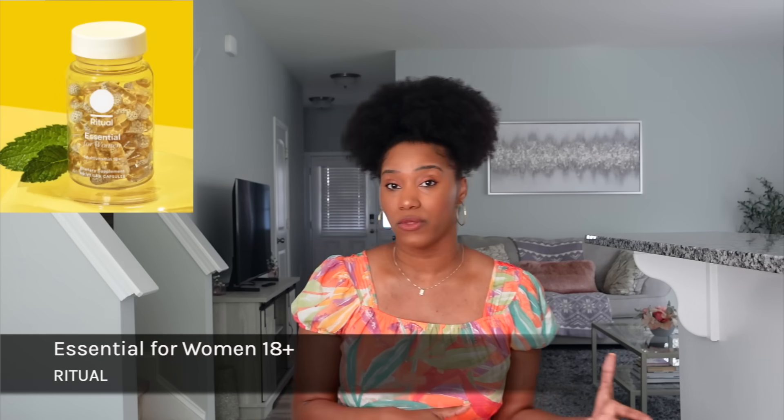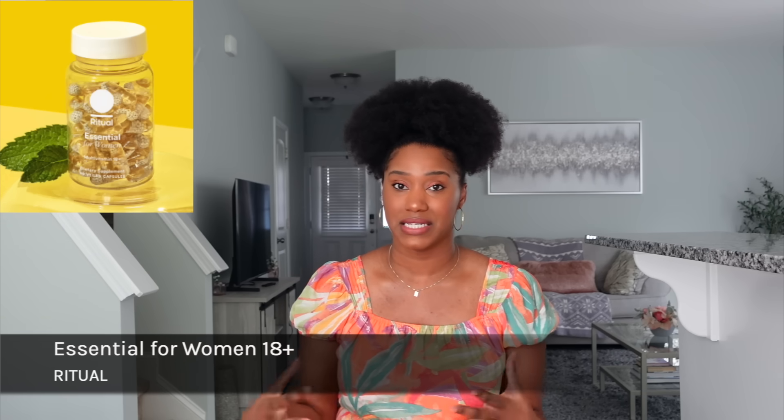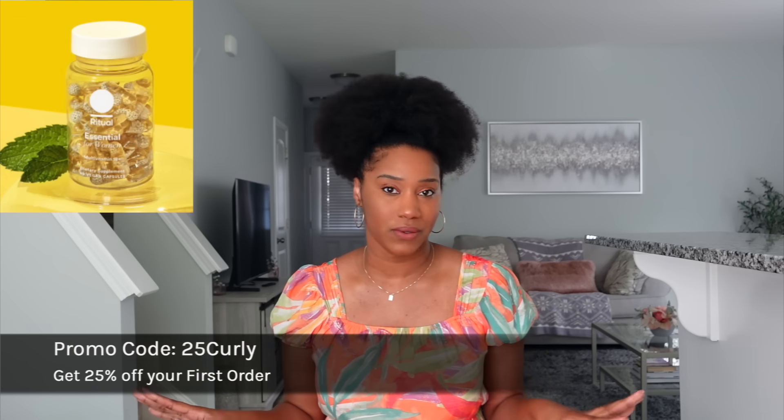You can take them any time of the day, with or without food — you only need two a day. One of the challenging things for me when taking vitamins is sometimes they can taste horrible, but the Essential for Women 18 Plus actually has a minty taste, which makes taking my vitamins a lot more enjoyable. So if you're looking for a high-quality, clinical-backed multivitamin, definitely check out Essential for Women 18 Plus by Ritual.